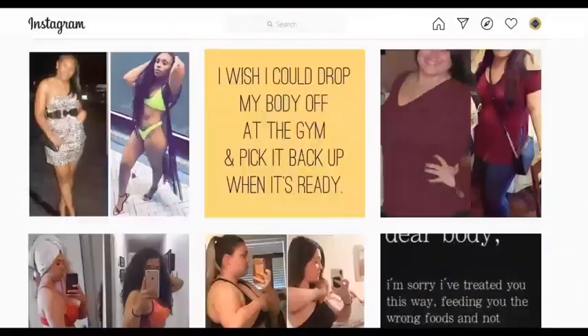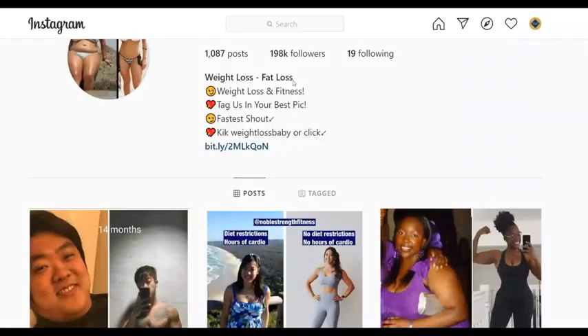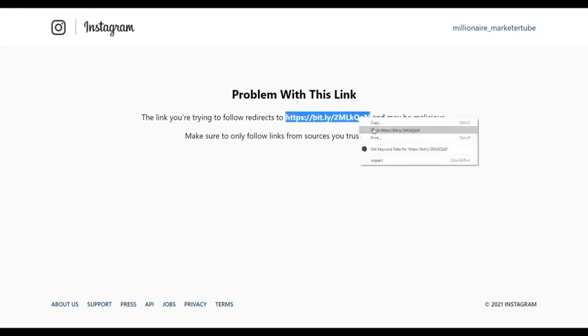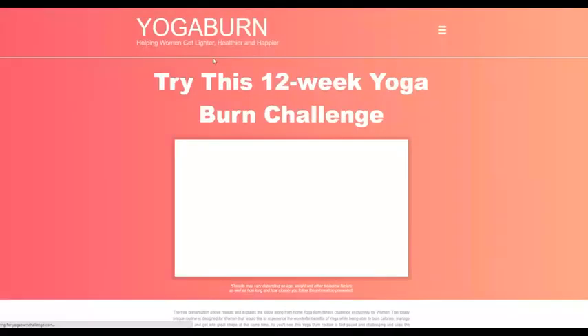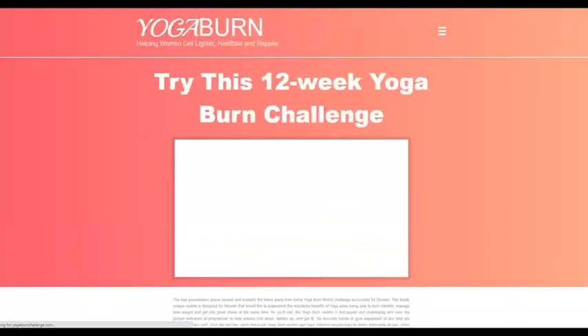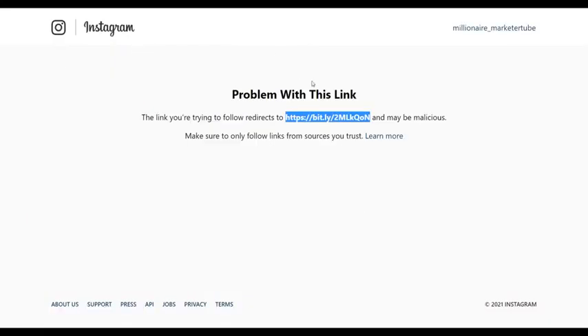Most of these pages actually get a lot of engagement — 300, 400, 600, 700 likes per post — from people interested in losing weight for motivation. They are promoting affiliate offers in their bio link. However, this person put the affiliate link directly on Instagram and it got blocked. Don't make that mistake — always use a simple landing page so your link doesn't get blocked.